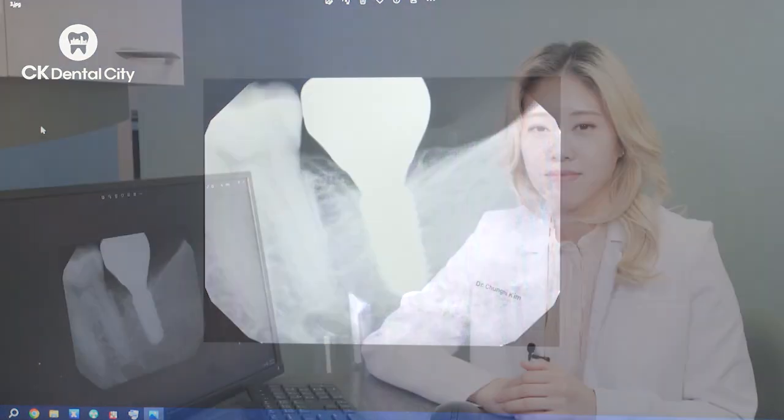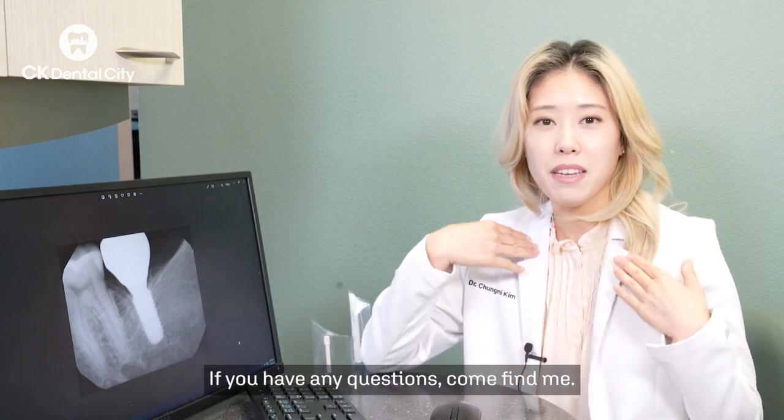What do you think? I hope you learned something about implants today. If you have any questions, come find me. This is Dr. Kim — please follow me and click the like button. Thank you!